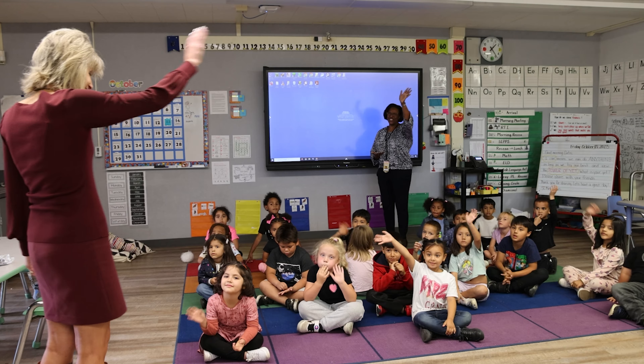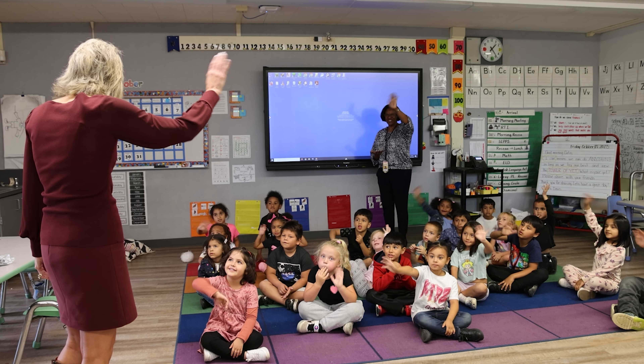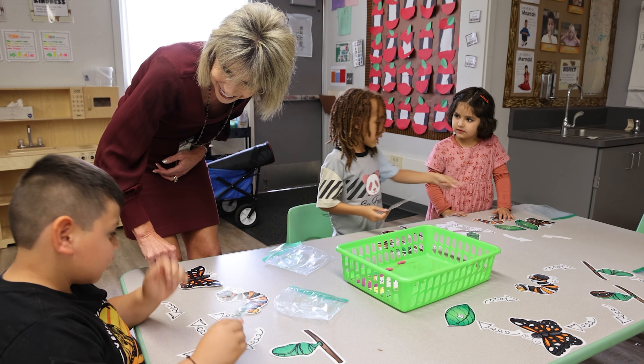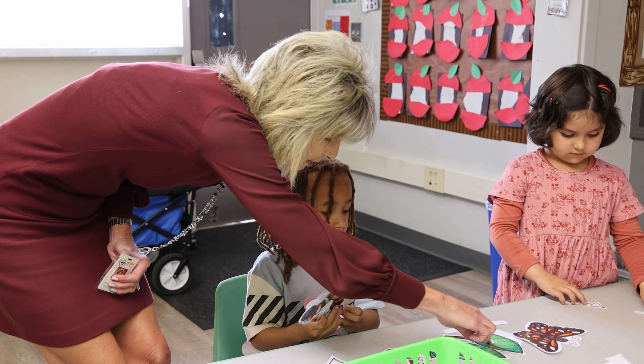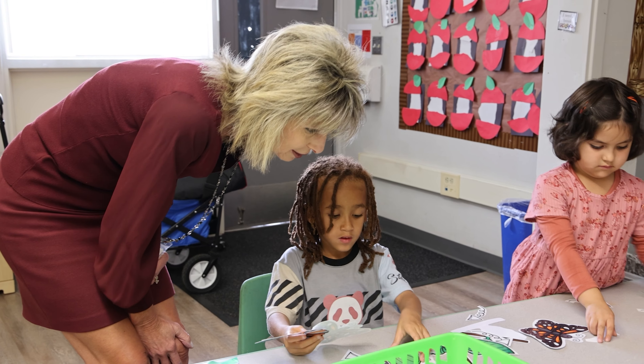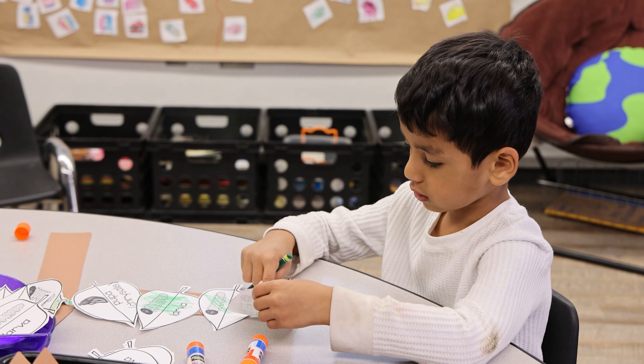In Ms. Davis's kindergarten class, students are diving into the fascinating world of the butterfly's life cycle. The classroom buzzes with activity as different stations are set up for students to explore the various stages these incredible insects go through to transform into beautiful butterflies. The science lesson, which we used for our ESL, was talking about the displacement of caterpillars because humans had come and planted a garden, so students started asking more and more about caterpillars and butterflies, and it just took off and became its own lesson.